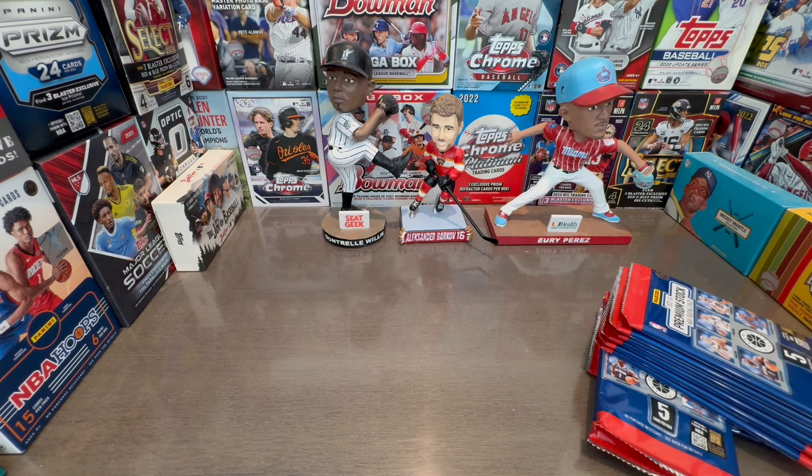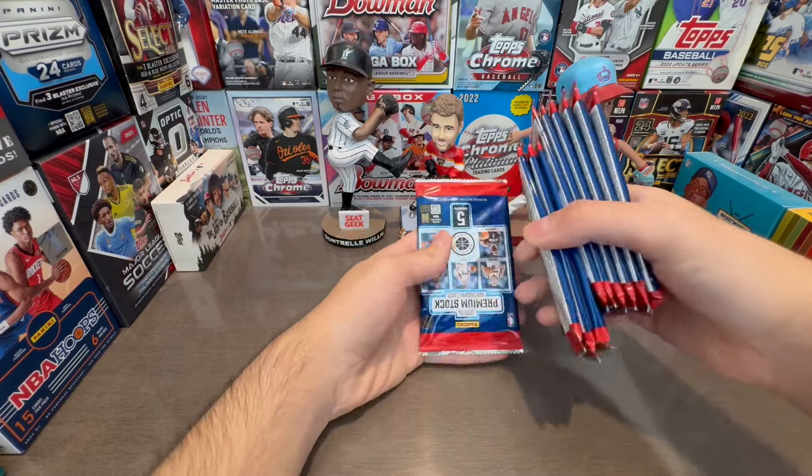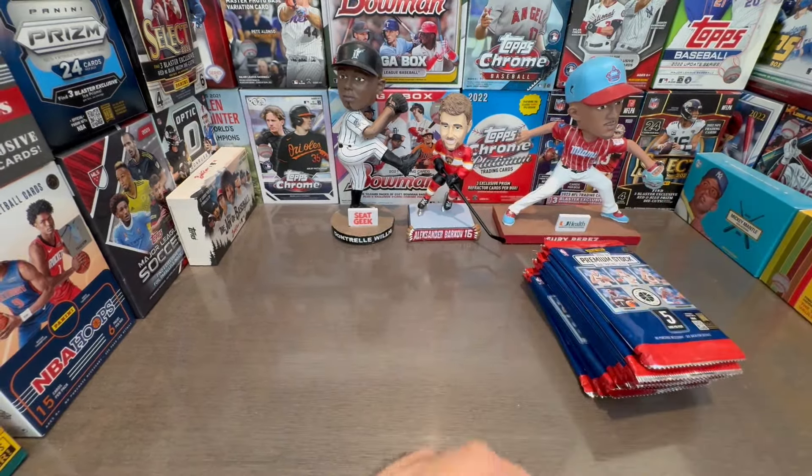I didn't even realize this whole box opens up — apparently it's supposed to open up to act like a hobby box. Very interesting. A bunch of numbered cards in this product, apparently. And yeah, it's that Victor Wembanyama rookie class. This last time they made this product was 2019-2020, so that's the 2020 rookie class — not a great rookie class, of course.